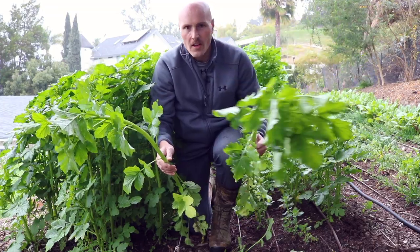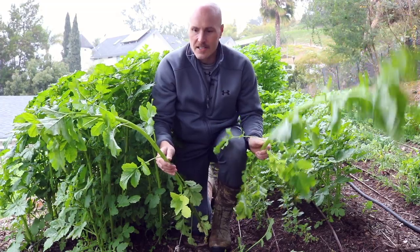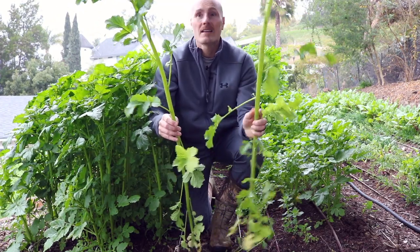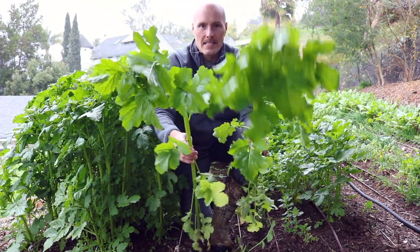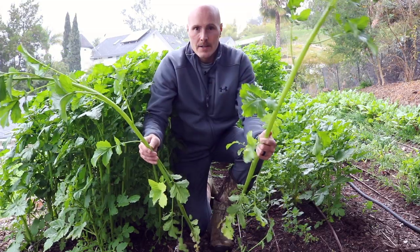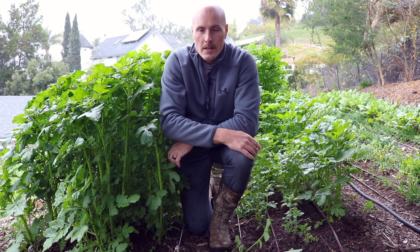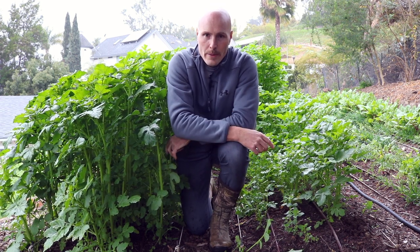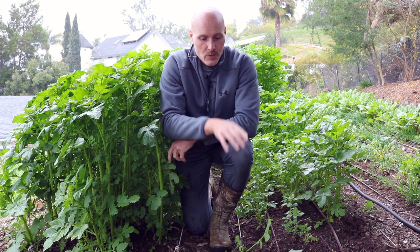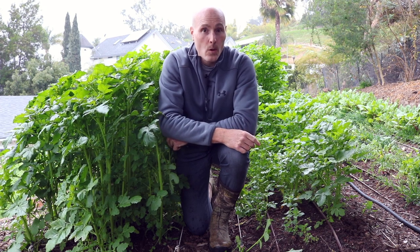Looking at these two and going by feel, I can definitely tell this is the fatter, juicier plant — the three-row is definitely thicker. Probably more biomass on this one versus this one. Two for two in terms of visual observation on the three-row bed being bigger plants. But let's not forget — just because it has bigger plants doesn't mean the total bed will have more biomass. That's going to come down to the final weigh-in.